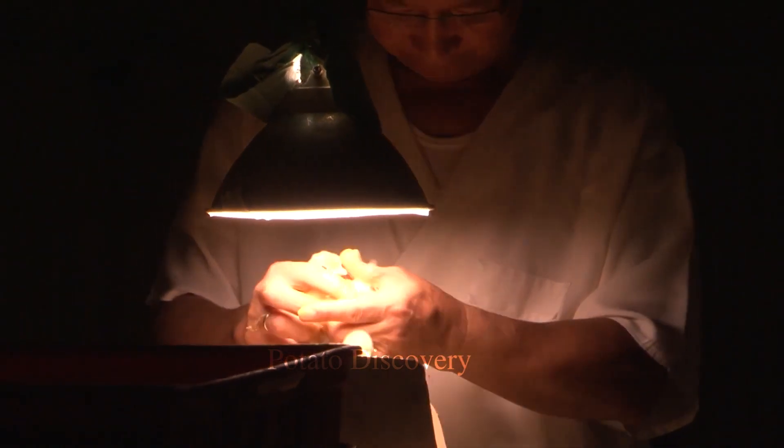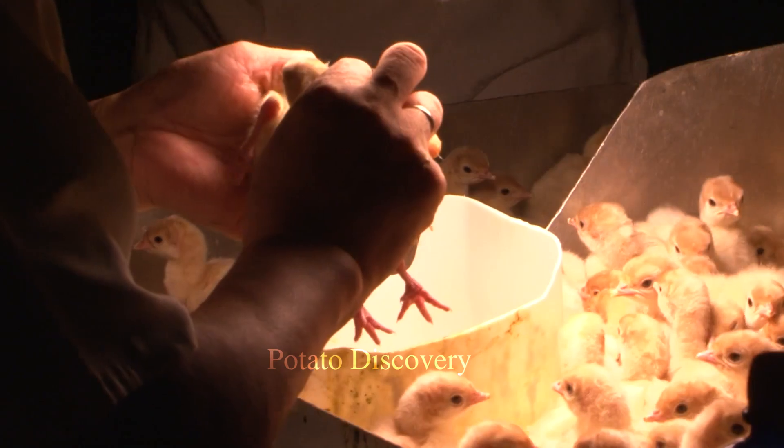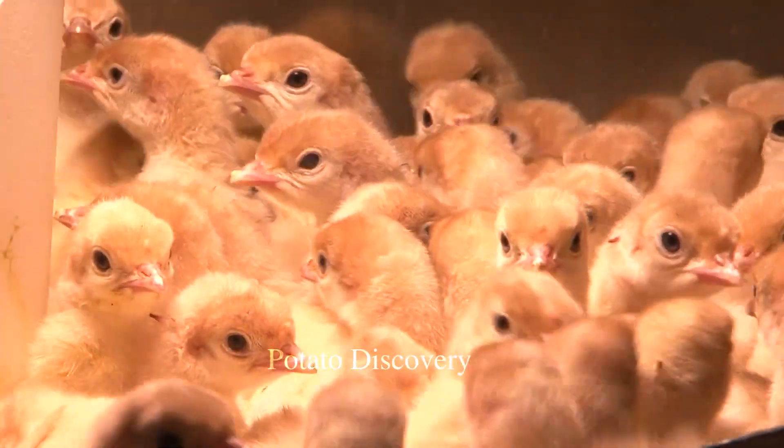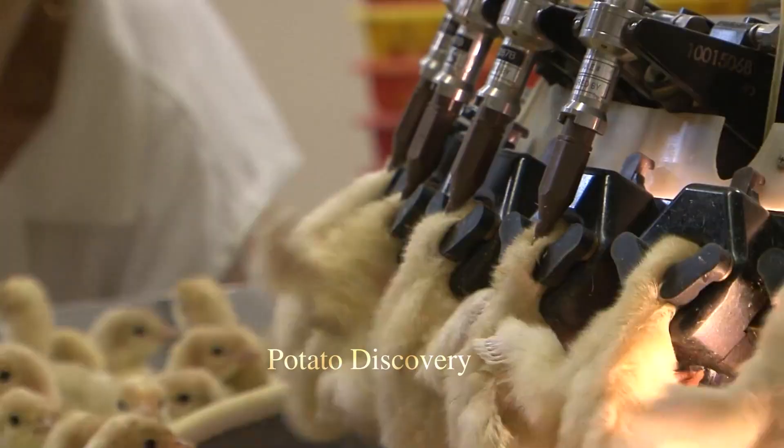However, incubating turkey eggs is often more difficult than incubating chicken eggs, as turkey eggs need to be stored and handled properly to ensure their quality and hatchability.